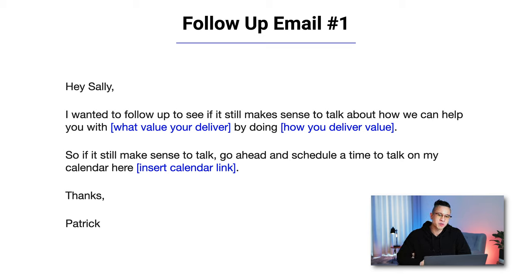Let's look at email number two — the first follow-up. If I pitched Sally and she didn't respond, I might say: 'Hey Sally, I wanted to follow up to see if it still makes sense to talk about how we can help you with [value you provide] by doing [how you deliver that value]. If it still makes sense to talk, go ahead and schedule a time on my calendar here.' You can include a Calendly link or simply ask them to share their availability. You're not writing an entire new sales pitch — just summarizing your first email and asking if it still makes sense to talk.